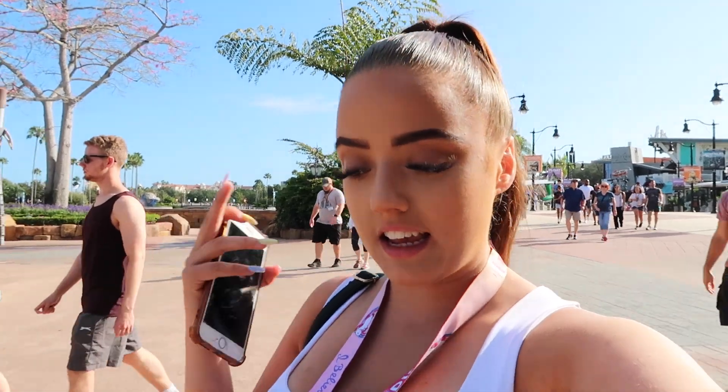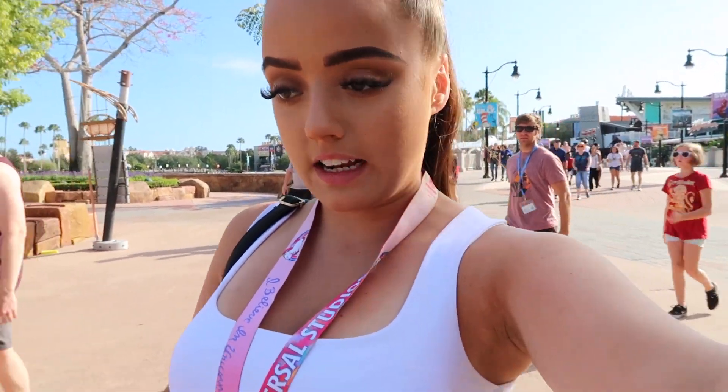Good morning guys and welcome back to my channel! I'm standing at the entrance to Islands of Adventure and we're about to go in and do a couple more rides. We've only got a few days left so we're going to see if we can get everything done before we go home. We're starting off in Islands of Adventure doing a couple more rides in Universal Orlando.